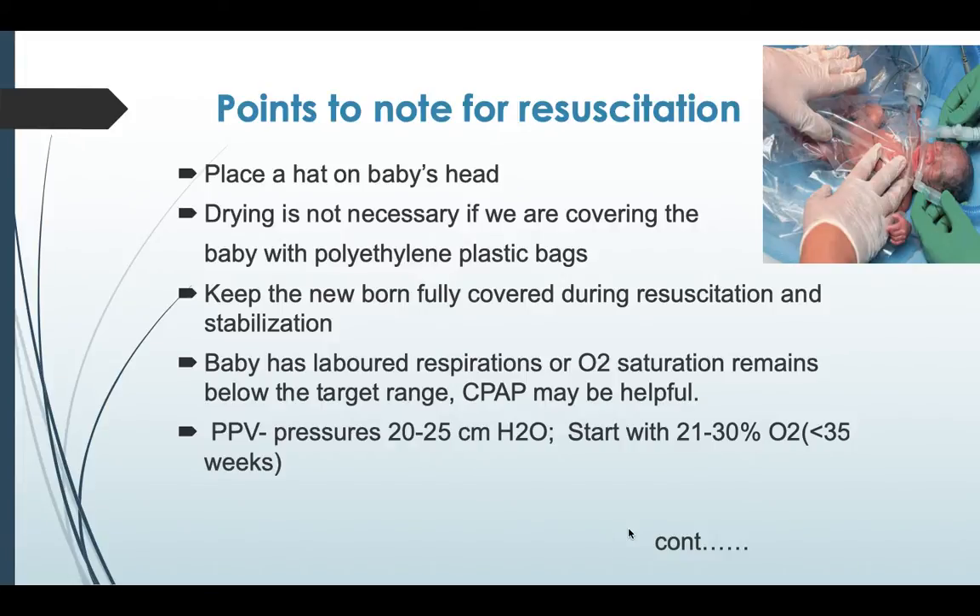Points to note for resuscitation: always place a hat on the baby's head once received in the polyethylene wrap, as the head has maximum surface area and is prone to heat loss. Drying is not necessary if the baby is covered with a polyethylene wrap. Always keep the baby covered during resuscitation and stabilization. If the baby has labored respiration and oxygen saturation is low, CPAP may help prevent worsening of respiratory distress. During positive pressure ventilation, pressures can range from 20 to 25 cm of water. Always start with 21 to 30% oxygen for less than 35 weeks gestation.